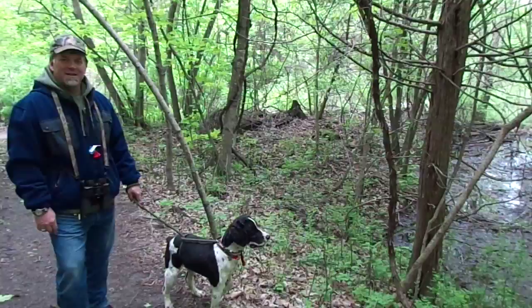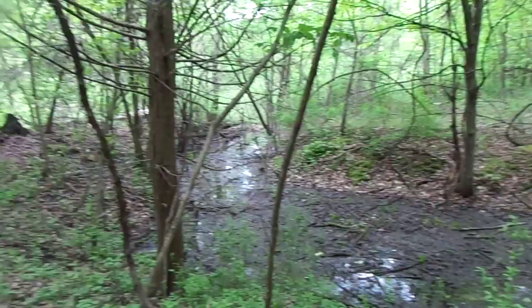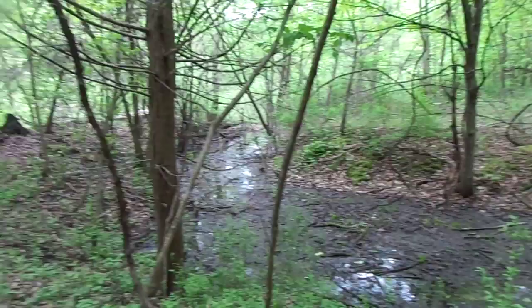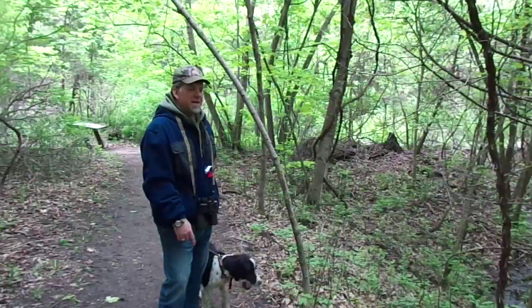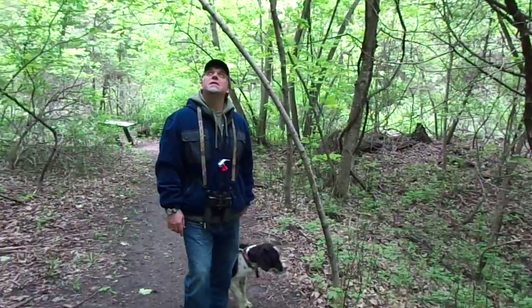It's a beautiful creek here with a lot of forest plants — blue cohosh, jack-in-a-pulpit, and there's some invasive buckthorn. Horsetail. We've got some ash and maple. Looks like that's a transitional forest.